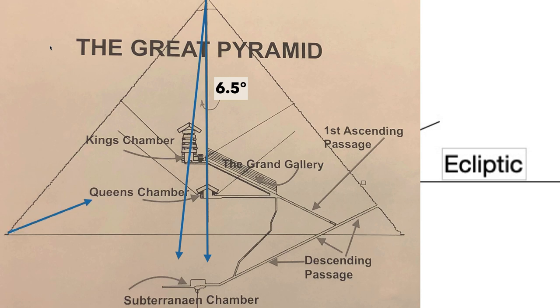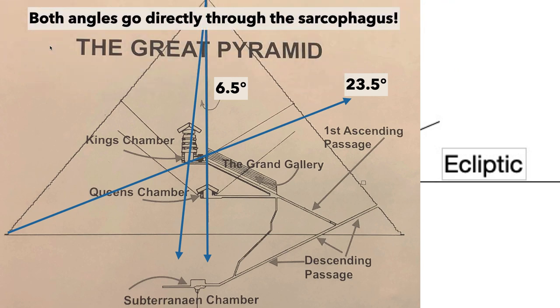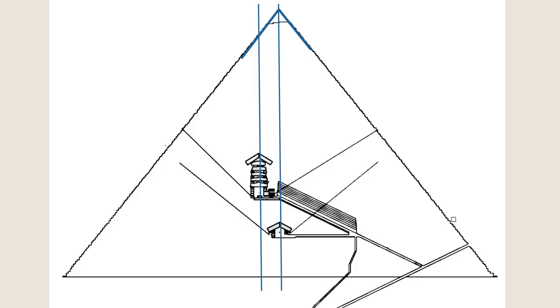Taking the corner through the sarcophagus gives 23.5 degrees — both angles go directly through the sarcophagus. From the center of the Queen's Chamber through the center of the King's Chamber is 23.5 degrees, and then directly from the apex through the sarcophagus is 6.5 degrees.